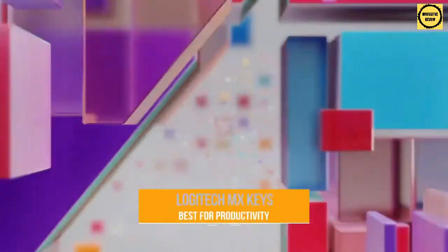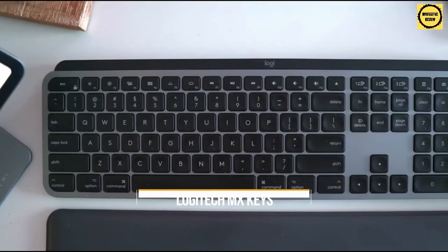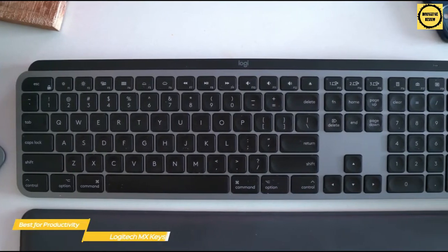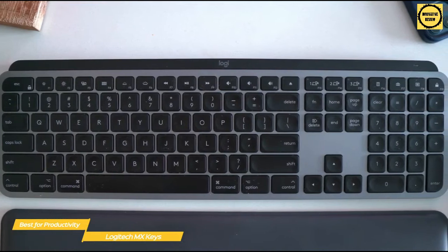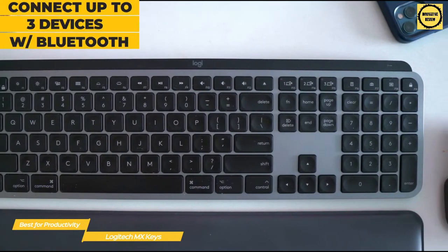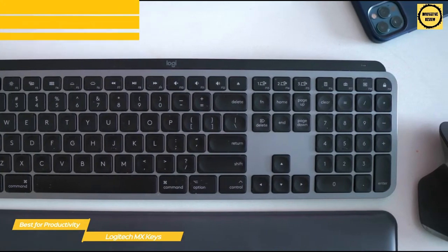Up first, we have the Logitech MX Keys, our choice for the best wireless keyboard for productivity. The Logitech MX Keys is one of the better wireless keyboards for productivity and features a low-profile design that makes it very comfortable to use. The keys are quiet, making it ideal for office use, and you can connect up to three devices simultaneously and switch between them, while its wireless design keeps your desk uncluttered.